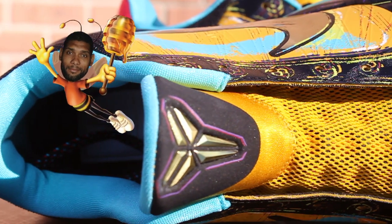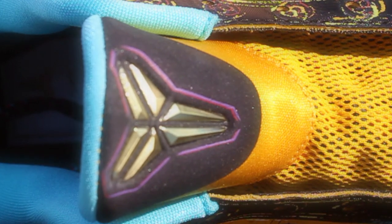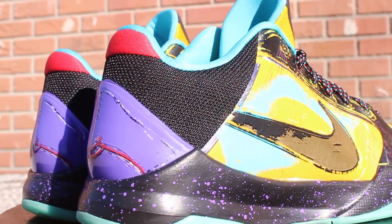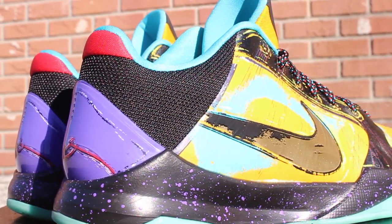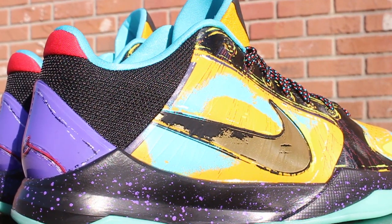Nothing fancy, just consistent. Up top it turns into this banana stew nylon and you got the gold Mamba logo as you can see. Real tough material around the back of the shoe — this is that Game of Thrones armor right here. This is what Jon Snow and the Night's Watch rock under their furs when they mob out. Extra gully.